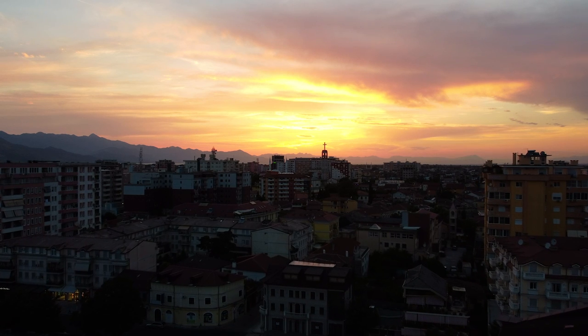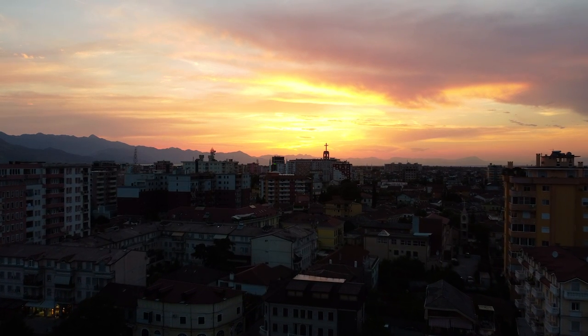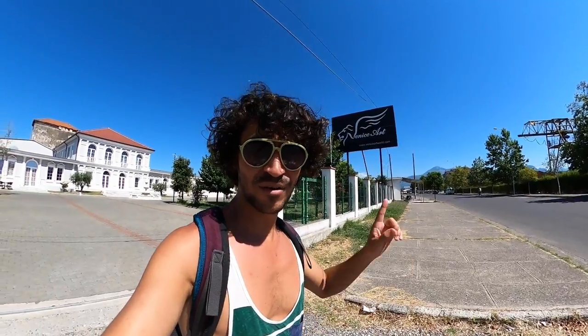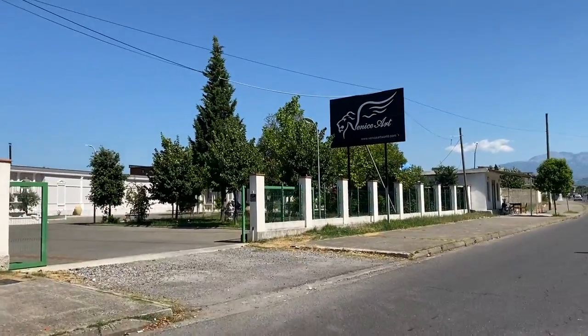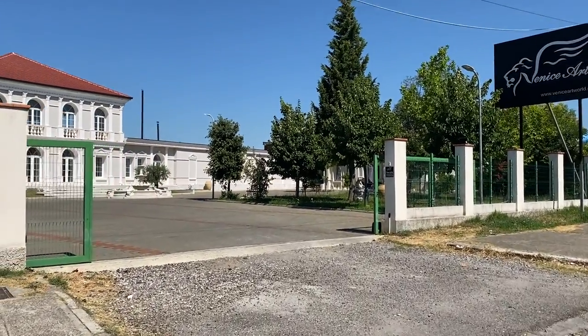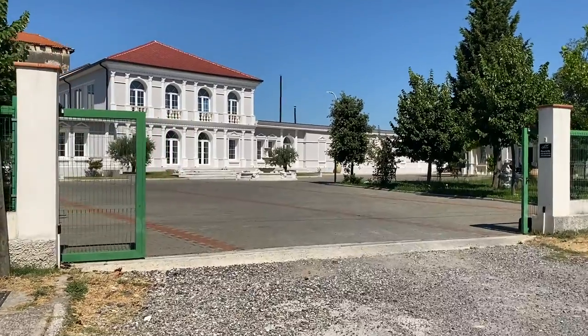Shkodër is probably the cheapest area in Albania. You can basically walk everywhere. If you want to visit all the places in one day you might need a car, but you can also walk to anywhere you want to go. Here I am at the Venice art mask factory — let's see if we can visit.